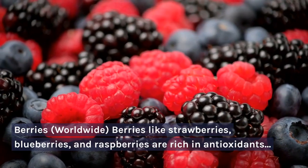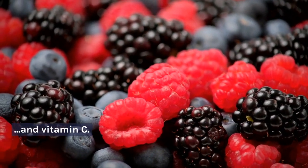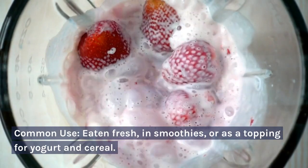Berries — worldwide. Berries like strawberries, blueberries, and raspberries are rich in antioxidants and vitamin C. Common use: eaten fresh, in smoothies, or as a topping for yogurt and cereal.